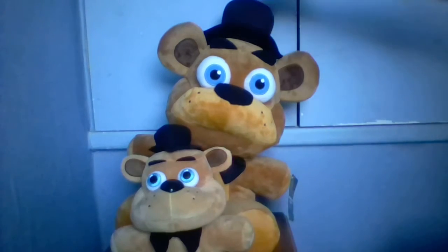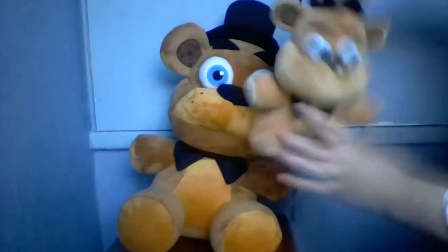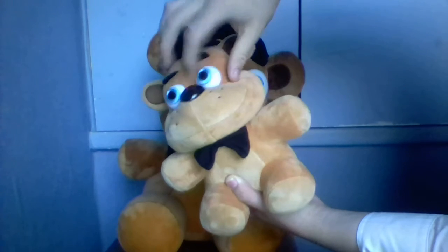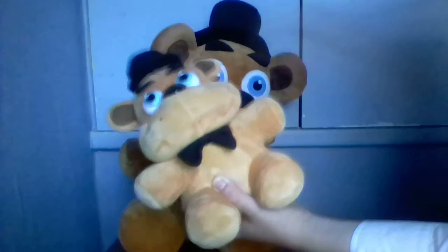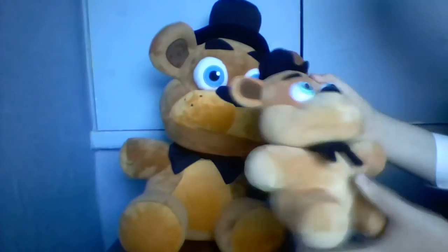This one looks more accurate to the game though. The hat's better, the bow tie's better, but I'm not having a go at this one — I like him still. The nose is fabric on this one, that one's plastic. The eyes are different — that one's fabric, this one's got like plastic things under it. Yeah, because you can't squeeze these ones.